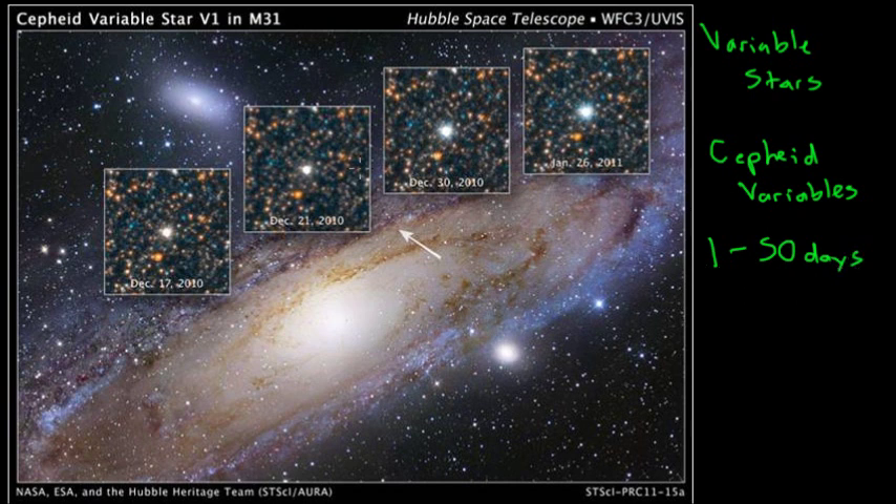Here's a picture from the Hubble Space Telescope of M31, which is the Andromeda galaxy — the nearest large spiral galaxy to us. In the Andromeda galaxy we can see this one star. These inset pictures are taken between December 17th, 2010, and January 26th, 2011. We see that this star starts out moderately bright, gets a little bit dimmer, and then suddenly brightens up again. It goes through this regular cycle of getting dimmer and then brighter and repeating, and we can actually use this as a way of measuring cosmic distances.